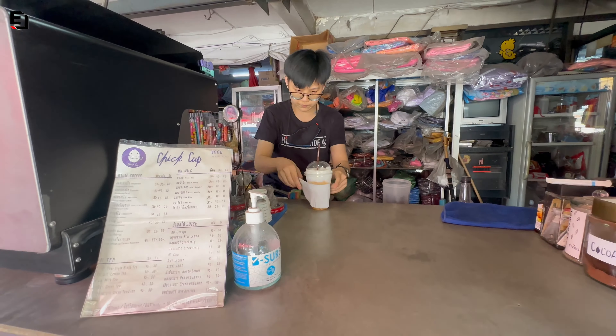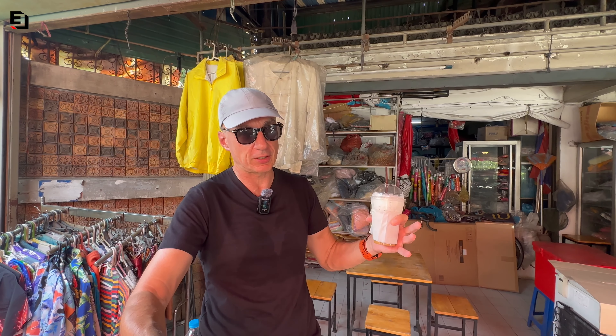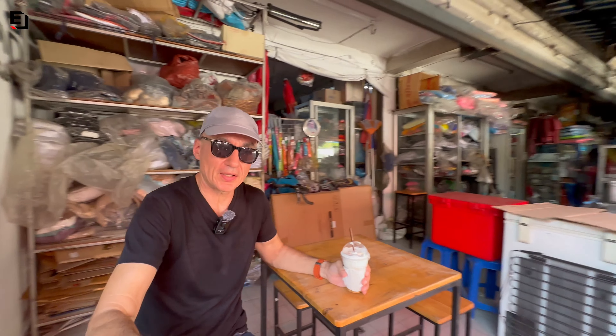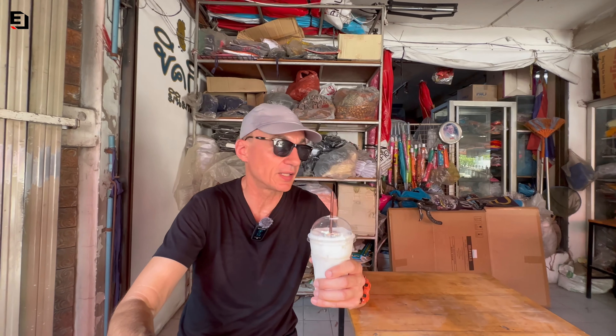So that's it for this video - a quick look around this temple. It's just something unique, something unusual, something a little bit on the different side. And this little soy coffee shop is about 10 meters from the entrance, so it's very handy.